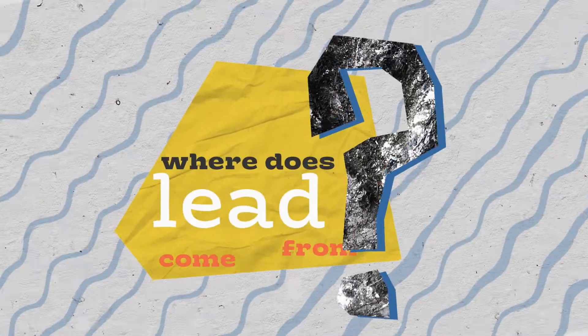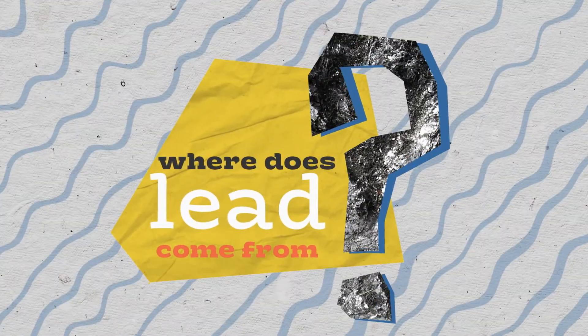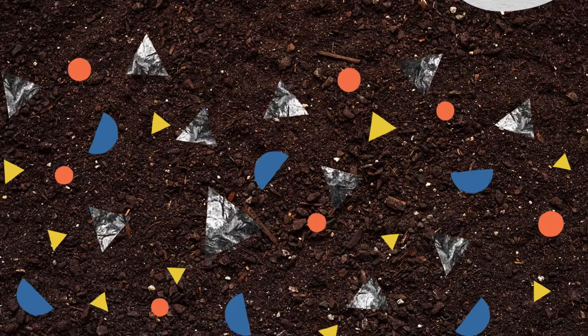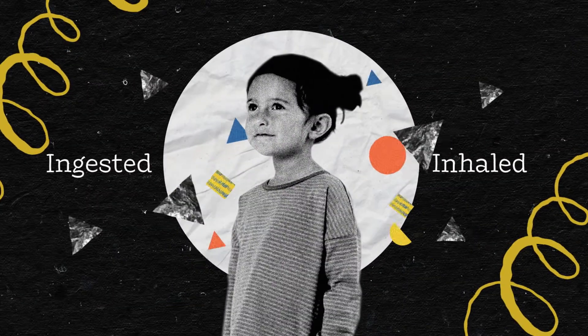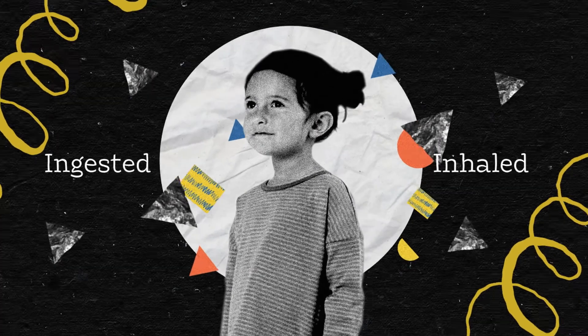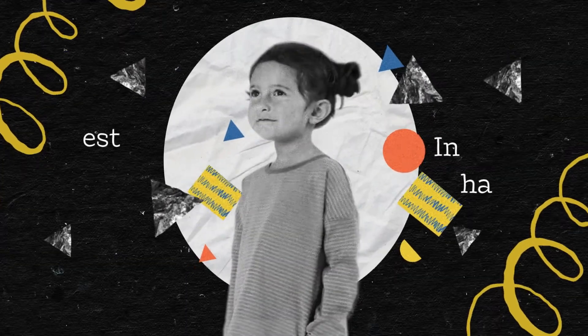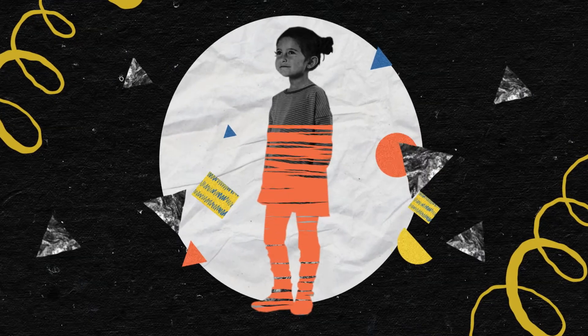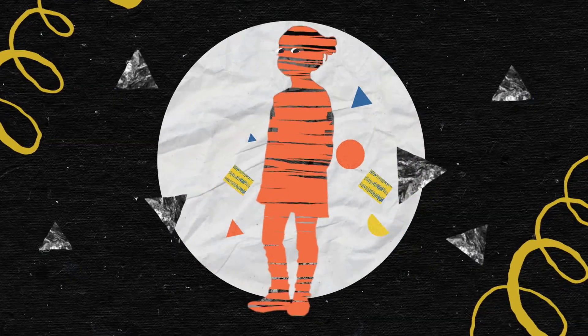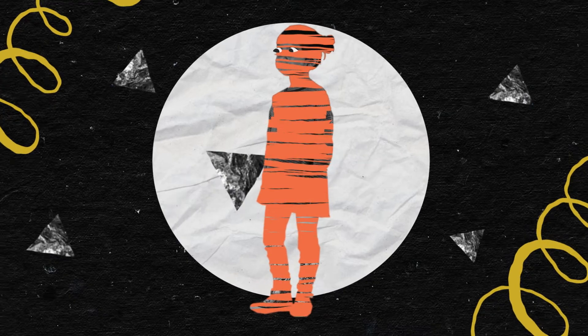But where does lead come from? Lead is naturally found deep within the ground but also can be found in a variety of everyday things. When ingested or inhaled, lead affects nearly every organ in our body. Kids under age 6 are especially at risk because they are still developing. They put everything in their mouths and they absorb lead easily into their bodies.